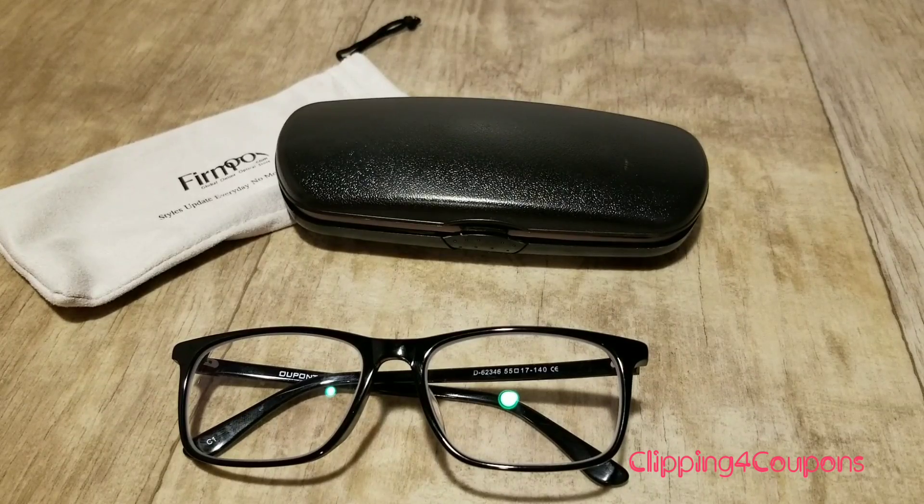They also give you a tracking number, so as soon as it is sent out you can track your package all the way to your front door, which is awesome. And it didn't take very long for my package to arrive — I was actually pretty surprised.